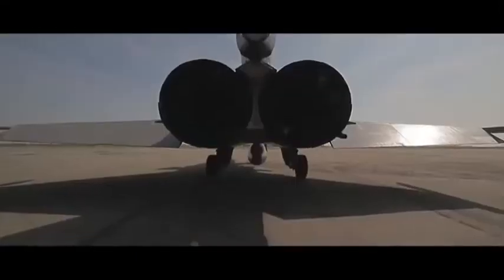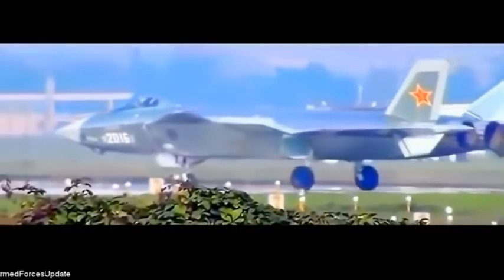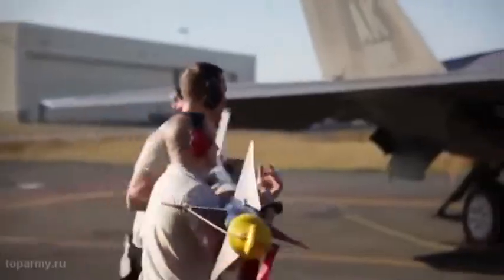Hello everyone, what are you doing in this video? I'm going to show you the 5th video — that's the fighter flight. I'm going to show you the 5th fighter flight.